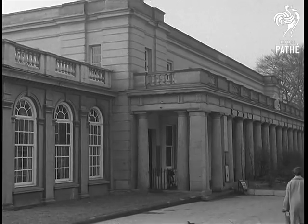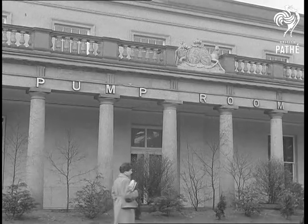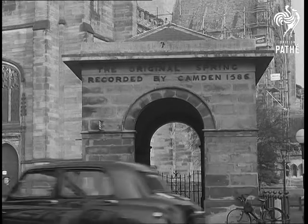In the Royal Pump Rooms, further down the parade, the famous spa waters are used to give 45,000 treatments a year to people from all over the Midlands. And here is the earliest recorded well.